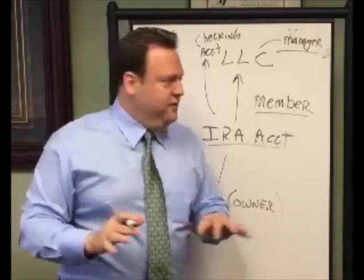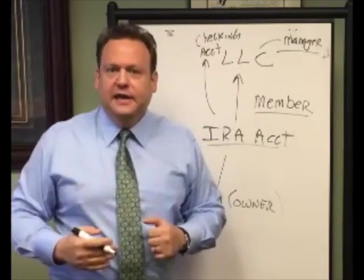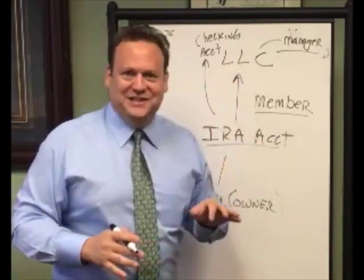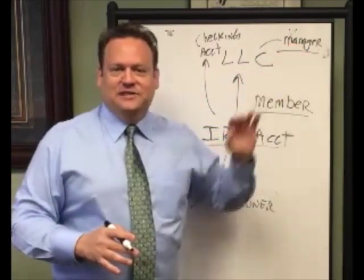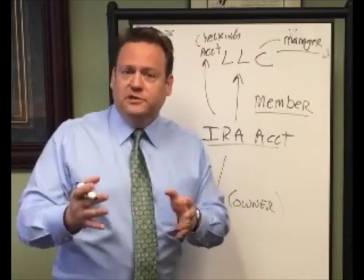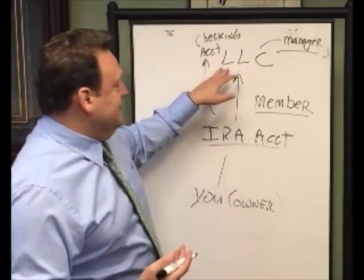Now remember, the same rules apply whether you're investing directly out of your IRA account or your LLC. You can't do any disqualified transactions. You can't do any work on behalf of the LLC on the property, you can't take a management fee, you can't take any personal benefit. In fact, some custodians don't even like this because now they don't see what you're doing, and they're no longer getting fees for every transaction — there's only one transaction from the IRA account to the LLC, and then everything happens in the LLC. So make sure if you do go this route that you have qualified counsel, either an attorney or CPA, who can advise you as to the legality of the transactions that you're doing in and out of this LLC.